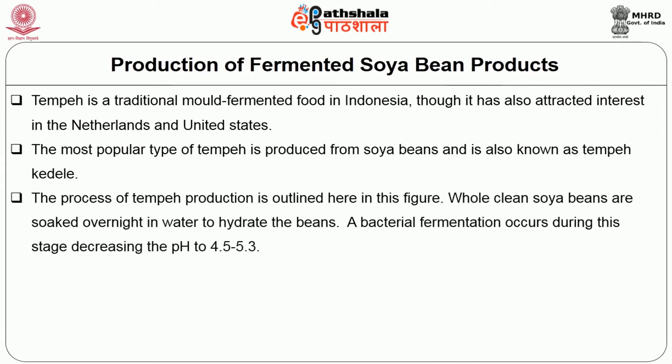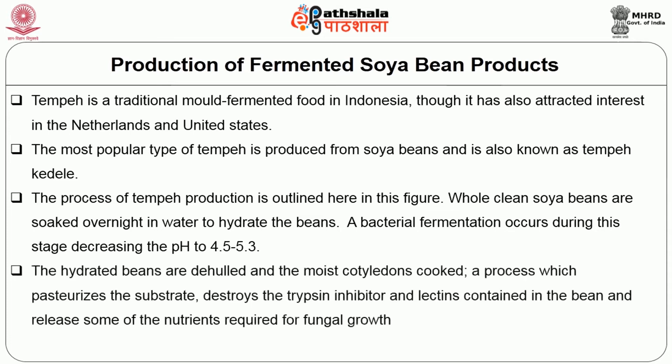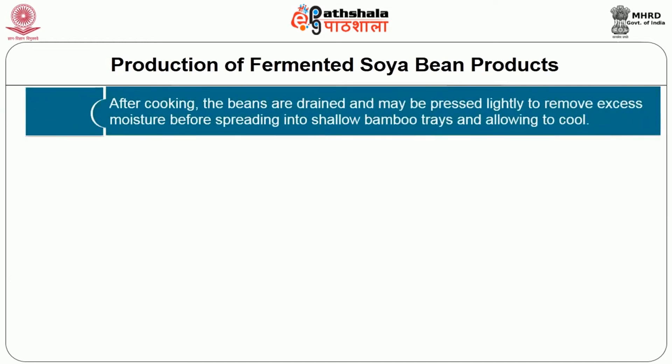Tempe is a traditional mould fermented food in Indonesia, also known as Tempe kedelai. The production process begins with whole clean soya beans soaked overnight in water to hydrate the beans. A bacterial fermentation occurring during this stage decreases the pH to 4.5 to 5.3. The hydrated beans are dehulled and the moist cotyledons cooked, a process which pasteurizes the substrate, destroys the trypsin inhibitor and lectins contained in the bean and releases some of the nutrients required for fungal growth.